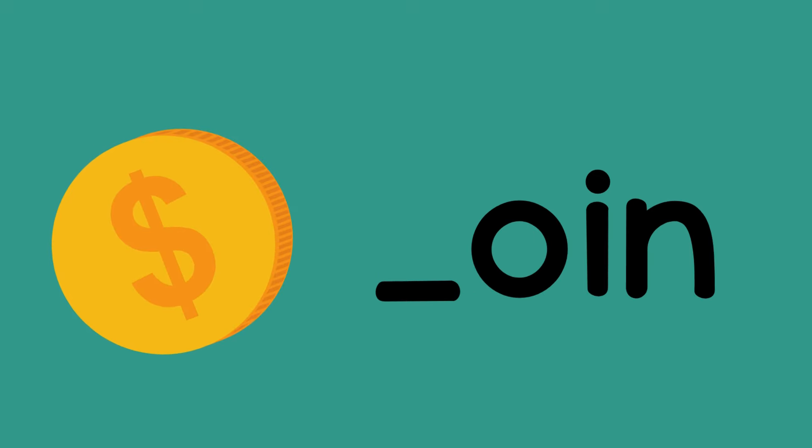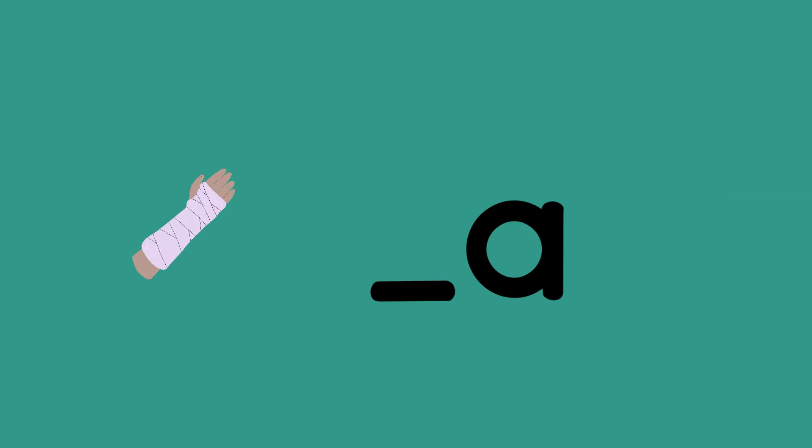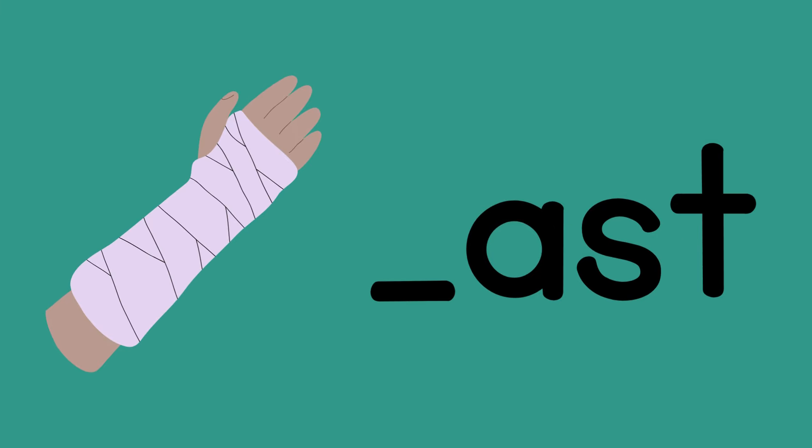Coin — is that a C or a K? C, because of that O. Cast — is that a C or a K? C, because of that A.